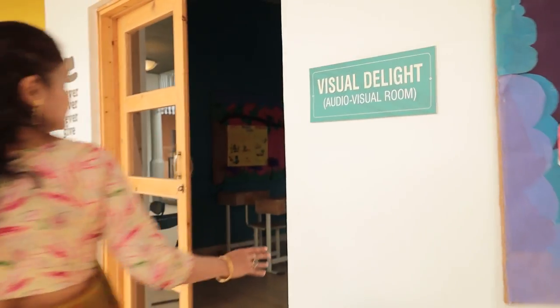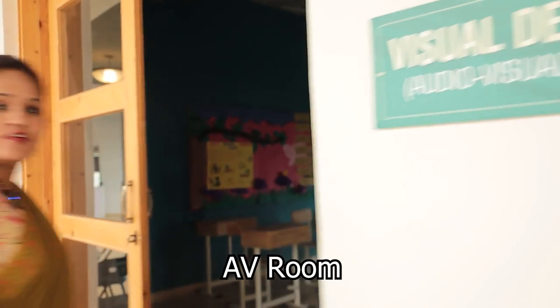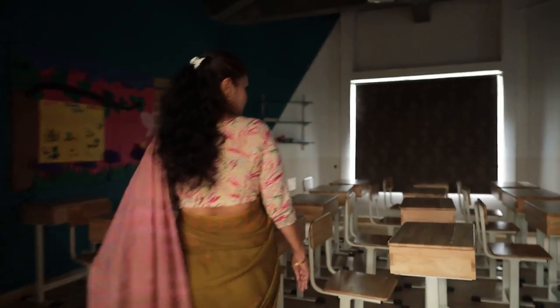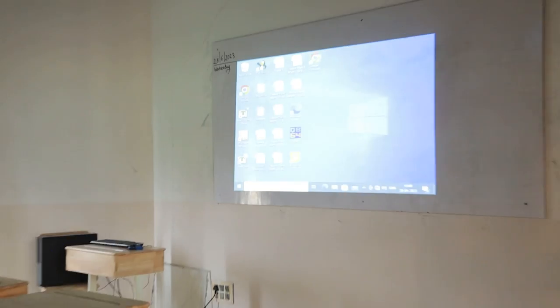As teaching aids play a vital role in understanding and learning, this AV room is one of our very best resources, often used as a teaching aid. Teachers show multiple videos and PPTs here, and with books now supported by QR codes, it is emerging as an increasingly beneficial teaching aid for students.